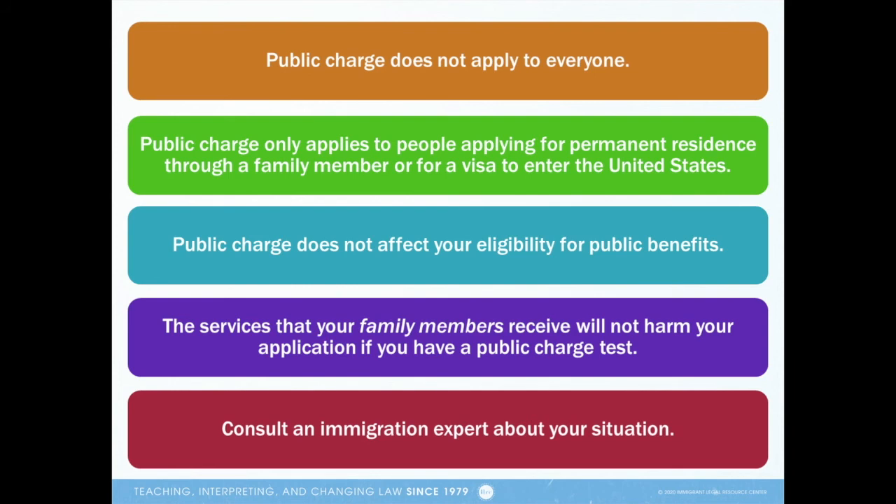Here are some takeaway points on public charge. I covered some of these points in more detail in Module 1, so please watch that for more information if you haven't already. First, public charge does not apply to everyone. Many people, such as U.S. citizens, permanent residents applying to naturalize, asylees and refugees, and U visa holders, for example, don't have a public charge test.